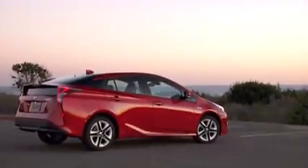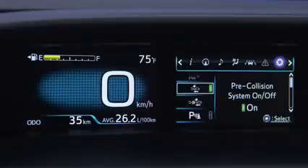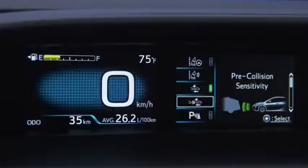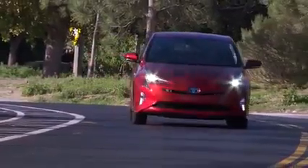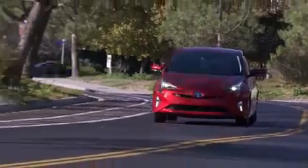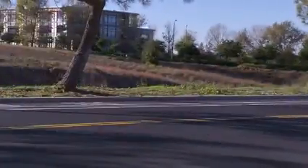The Prius starts at $25,995, and for just $590, the base model can be equipped with the Toyota Safety Sense system that includes pre-collision with pedestrian detection, lane departure alert with steering assist, all-speed dynamic cruise control, and automatic high beams. Plus this package includes heated seats. This really is a must-have package for Canada.